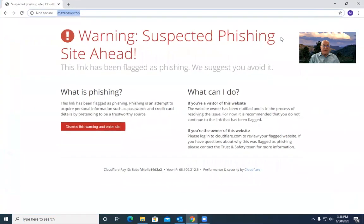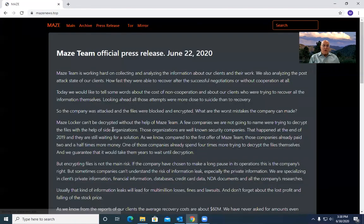Let's take a look at what one of these groups is doing — I'm going to share my screen here. That is the Maze ransomware folks. They're the ones who kind of pioneered ransomware 2.0. They put out a press release, which is what every good company does when you want to get some publicity. They say they're working hard on collecting and analyzing information about their clients — so they're not victims, they're clients — and also analyzing the post-attack state of the clients: did they pay, did they not pay, how fast did they pay, how long did it take them to recover?